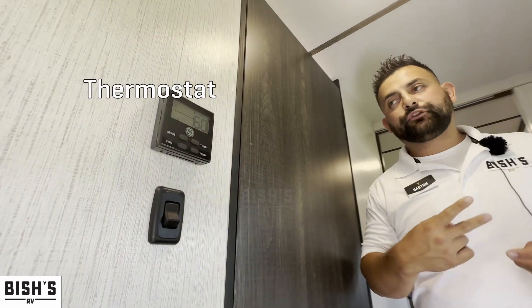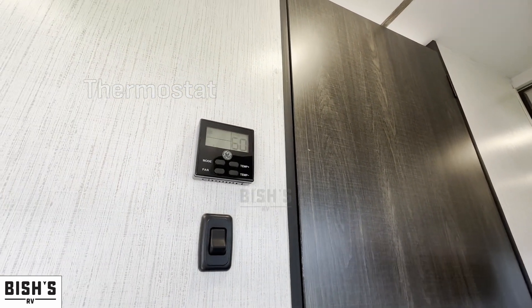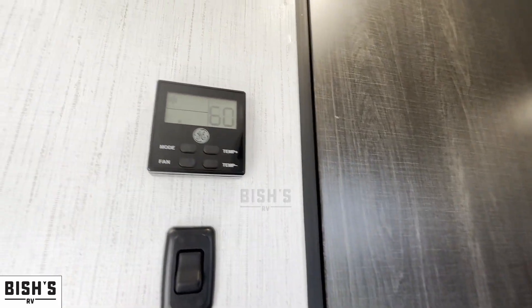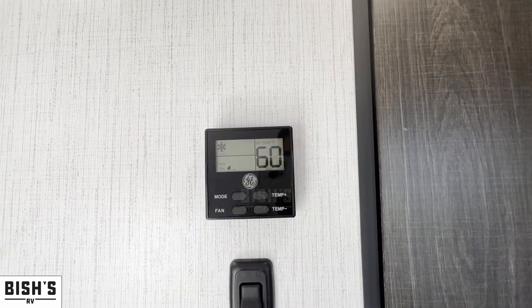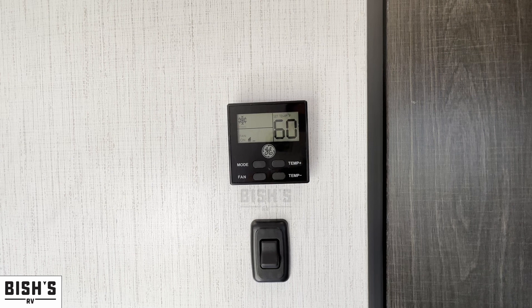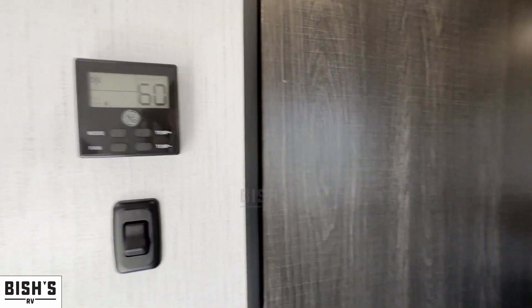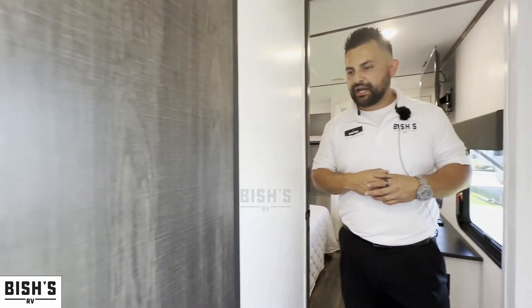You have a digital thermostat here — actually two separate thermostats — so you can control the living area separate from the bedroom. The unit comes equipped with two air conditioners, making it easy to keep cool on hot days with separate zone control.